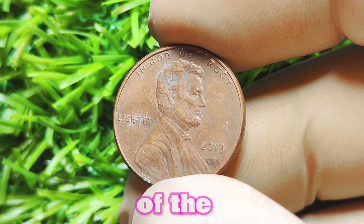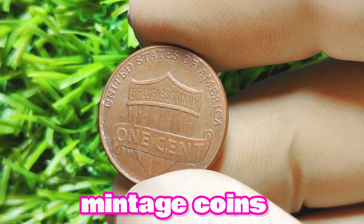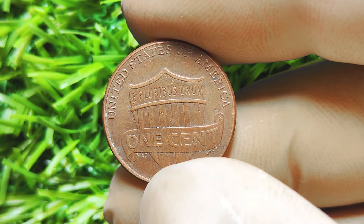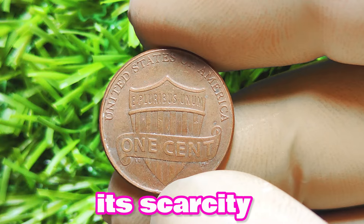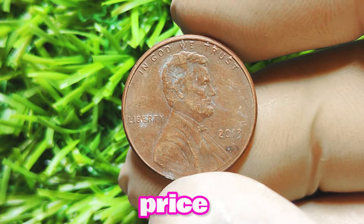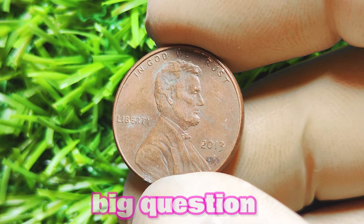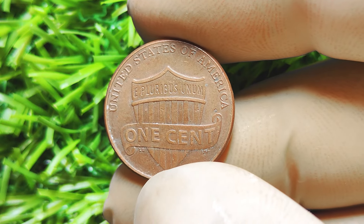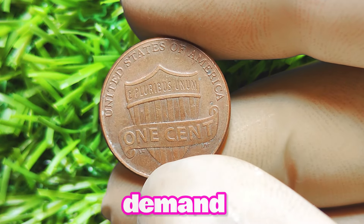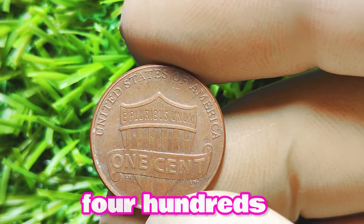One of the key factors that determine the value of a coin is its scarcity. The 2013 Lincoln penny with no mint mark falls into the category of low mintage coins, making it relatively scarce compared to other pennies from the same year. Collectors are always on the lookout for rare coins like this one, as they add a unique and valuable piece to their collection. As a result of its scarcity, the 2013 Lincoln penny with no mint mark is in high demand among coin collectors. Is this penny worth a lot of money? The short answer is yes, it can be. Some collectors have reported selling their 2013 Lincoln pennies with no mint mark for hundreds or even thousands of dollars.